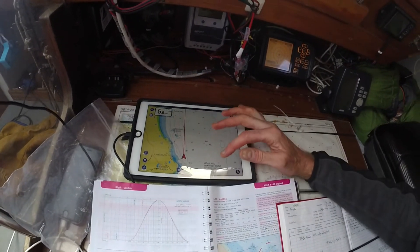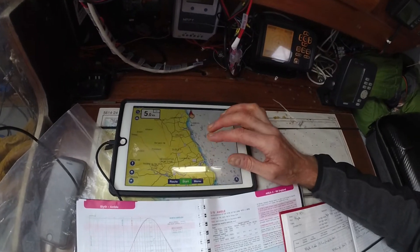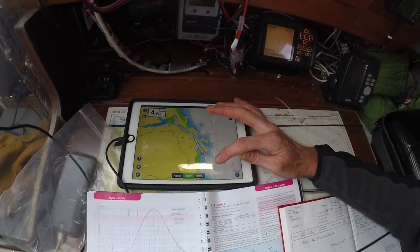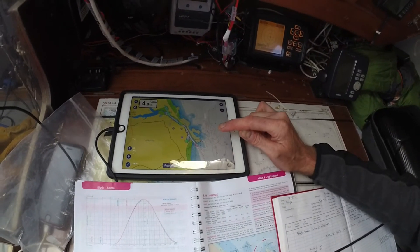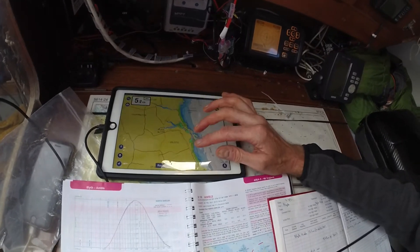That's us on our passage — there's our speed, 4.75 knots. We've just come out of Blythe, down the harbour entrance, round the reef here, and now we've borne away because we've got a southerly wind and we're under asymmetric spinnaker, which I'll show you in a minute.